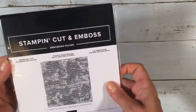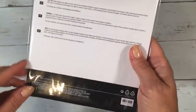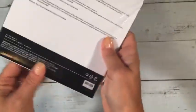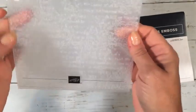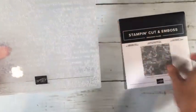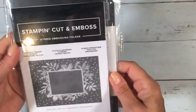There's another one called Time Worn Type, also a 3D folder. I think we're moving to primarily all 3D folders at this point. These are six by six, the larger size, and it's got some kind of letters on it with a distressed look, so that will be a good one.